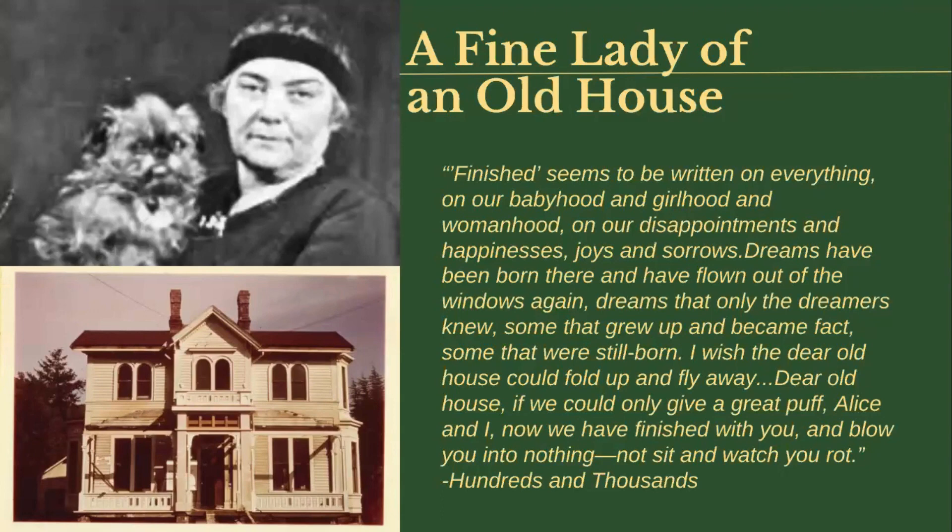Throughout Emily's adulthood, this house would remain an anchor for her. Her sister Elizabeth lived in the house until she passed away in 1936, running it as a massage therapy clinic throughout the 1920s. When Elizabeth died, she left the house to Emily and Alice, who decided to sell their family home. At that point, Emily Carr was not a famous artist — she was struggling financially, and her paintings were definitely not selling for millions of dollars. She and Alice couldn't really afford to take on a big home like this, so they decided to sell. Emily saw the house as a symbol of her childhood, and wrote that she wished it could fold up and fly away and exist only in her memory.